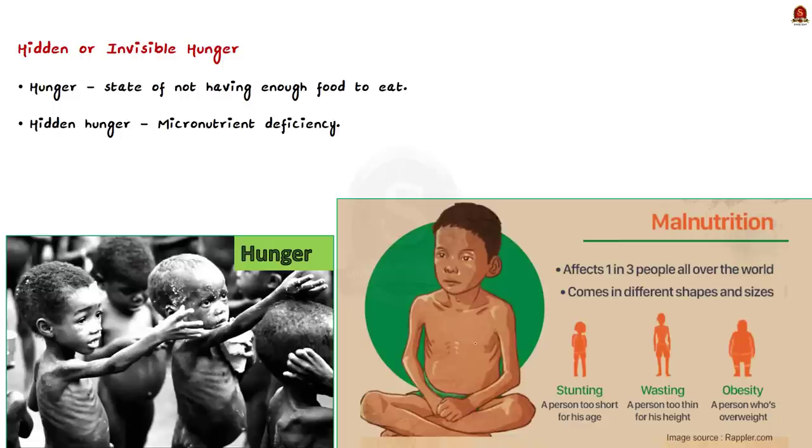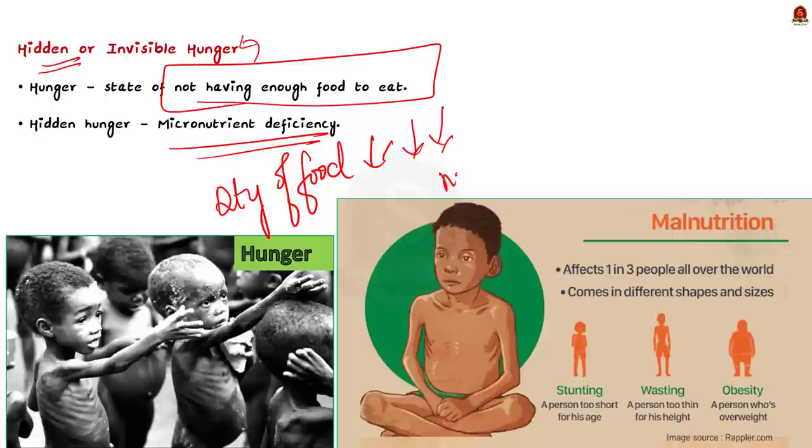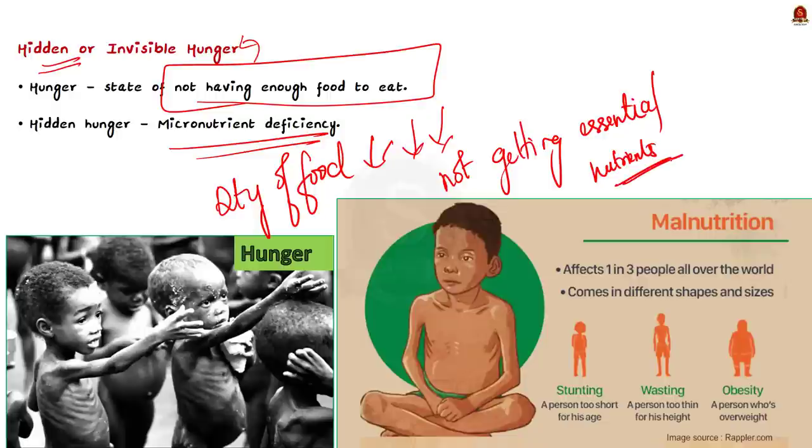Let us start with understanding hidden hunger. Hunger is simply the state of not having enough food to eat. Hidden hunger, according to the Food and Agriculture Organization, is also called invisible hunger. It is nothing but micronutrient deficiencies — the deficiency that occurs when the quality of food eaten by people does not meet the nutrient requirements. People are not getting the essential vitamins and minerals needed for their growth and development. Deficiency in food itself leads to hunger, but deficiency in micronutrients leads to hidden hunger.